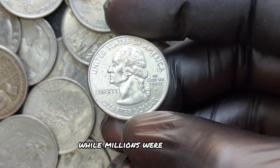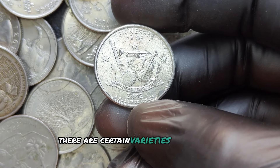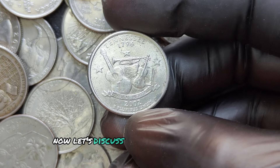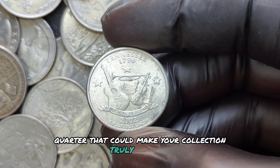While over 600 million were produced, there are certain varieties of this coin that are rare and can be worth a fortune. Let's discuss the varieties of the 2002 D quarter that could make your collection truly valuable.